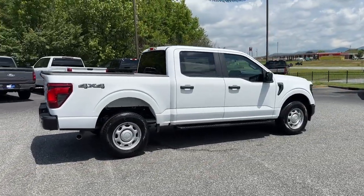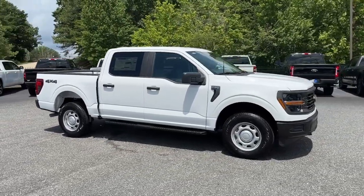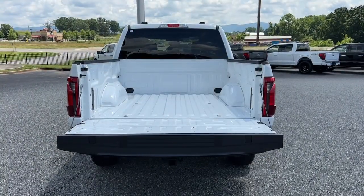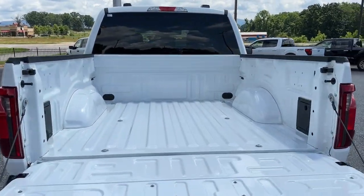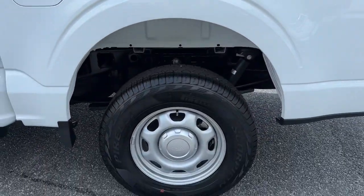These are just some of the great options this vehicle comes with: navigation system, keyless entry, heated mirrors, backup camera, satellite radio, blind spot monitor, Bluetooth connection, electronic stability control, steering wheel audio controls, and alarm.